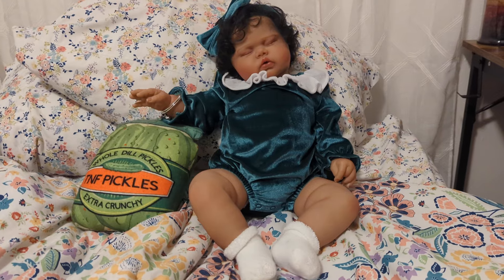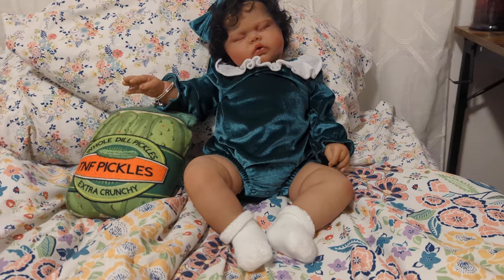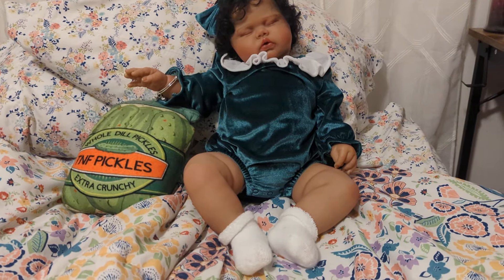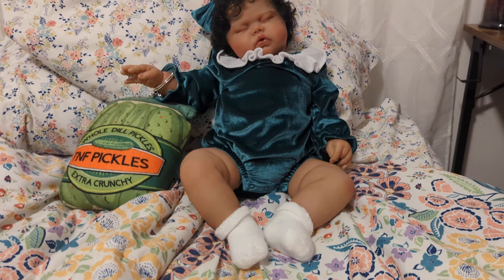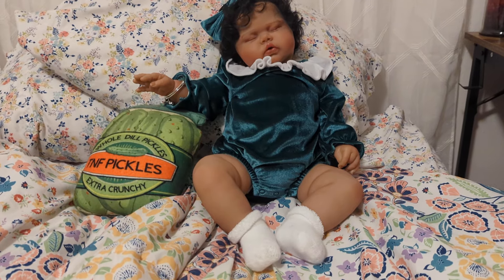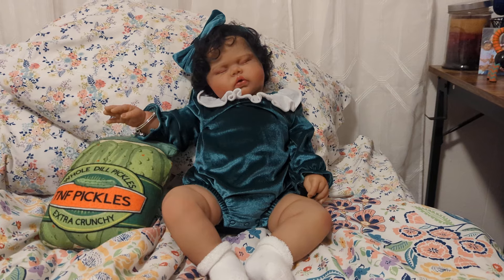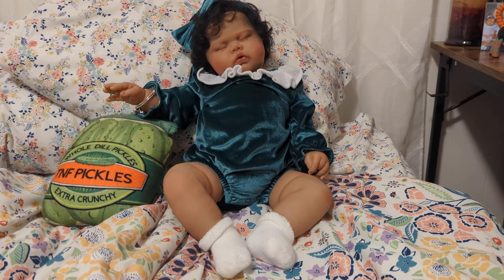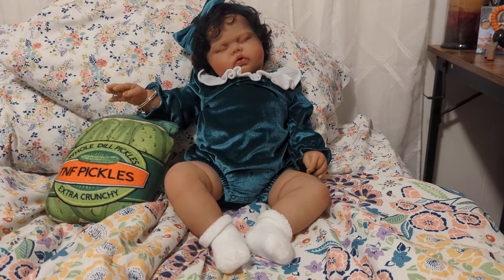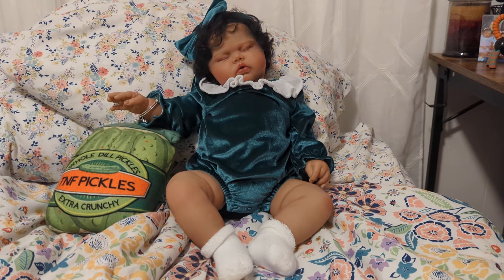Oh wait, we skipped a question! Number seven: stuffing or dressing? Stuffing. So stuffing is kind of like — I think stuffing is inside the turkey, and dressing is what you cook on the side. I like the stuffing that you actually put inside the turkey because it has all the juices from the turkey cooking. So I'm going to go with stuffing. I'll go with stuffing too.